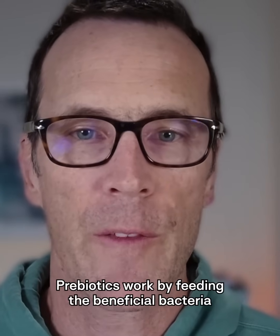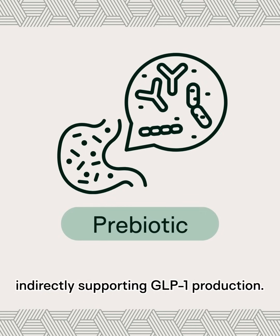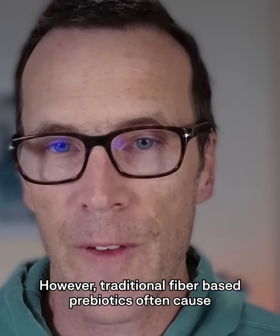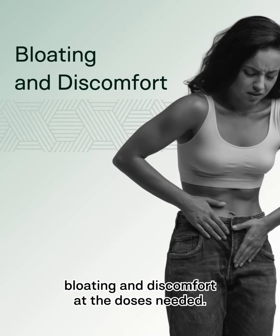Prebiotics work by feeding the beneficial bacteria that produce butyrate and other short-chain fatty acids, indirectly supporting GLP-1 production. However, traditional fiber-based prebiotics often cause bloating and discomfort at the doses needed.